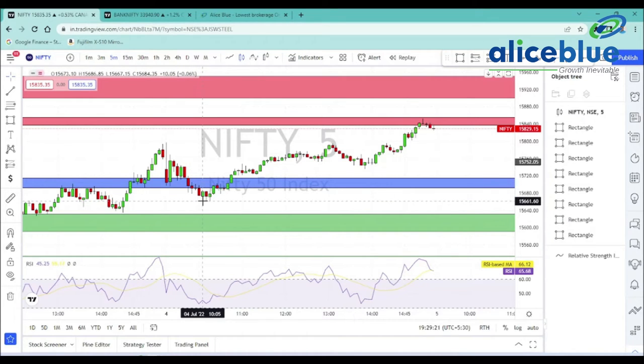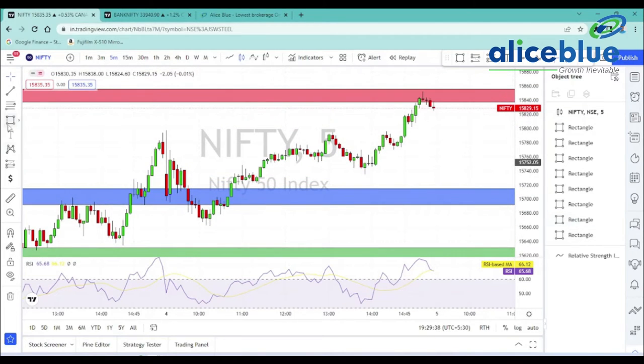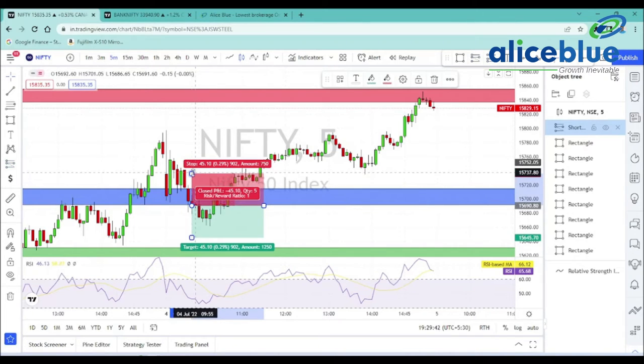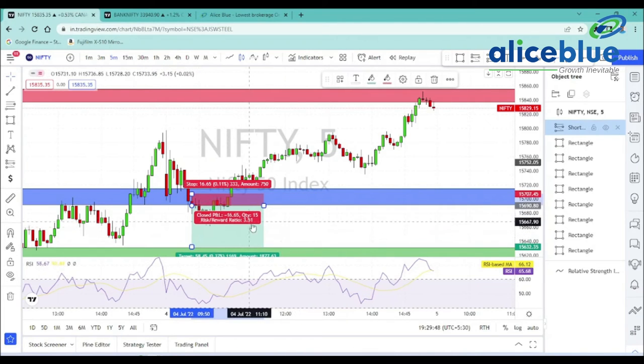We have a short-side opportunity here. At the same time, we have a lot of opportunities on the short side. We have a set-up here, but the set-up has a stop loss. We have a set-up with a target — overall around 20 points. The stop loss is here.